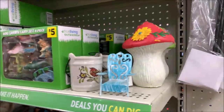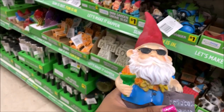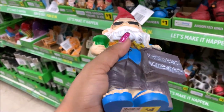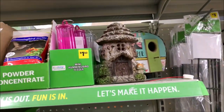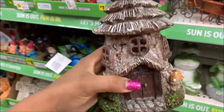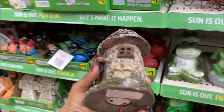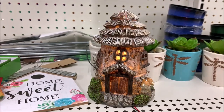Oh look at this one. Oh look, they have mushrooms too. This is actually the only one this size I think. They are small. Look at the house, this is the only one this size. Oh how cute.